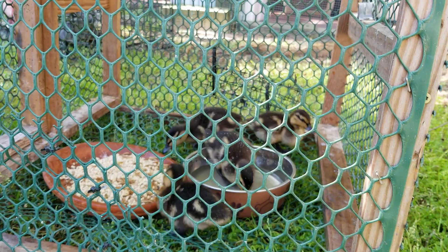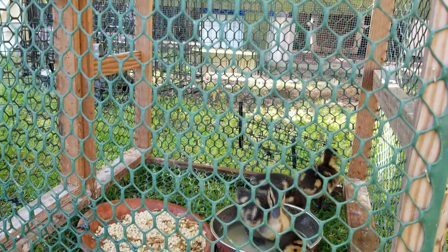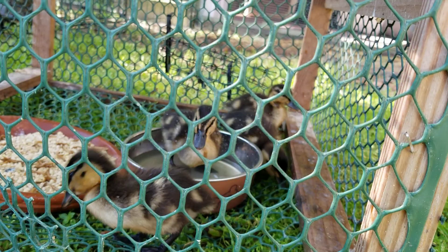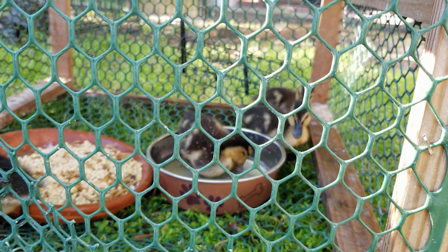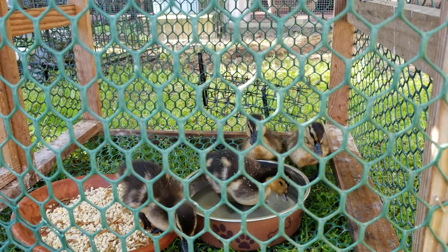They need to be with other mallards, because if they get used to people and getting fed every day, they won't know how to fend for themselves. So they're probably going to go up to Bolivia, to a lady's pond who has other mallards and other ducks. She'll make sure they get fed and keep them relatively safe. The other option might be Boiling Spring Lakes, but there are a lot of alligators there.